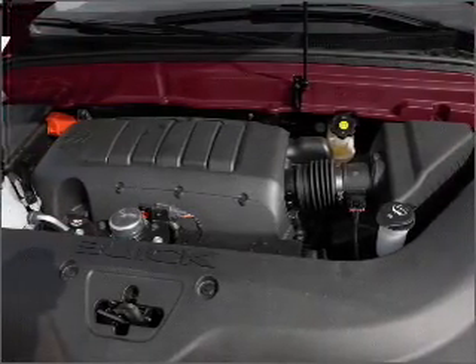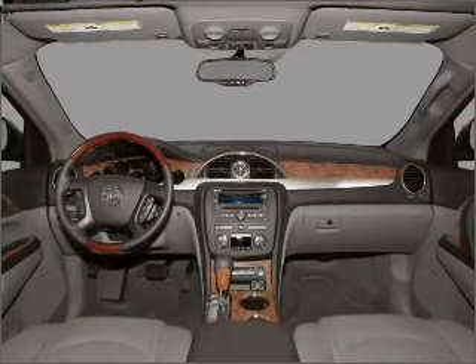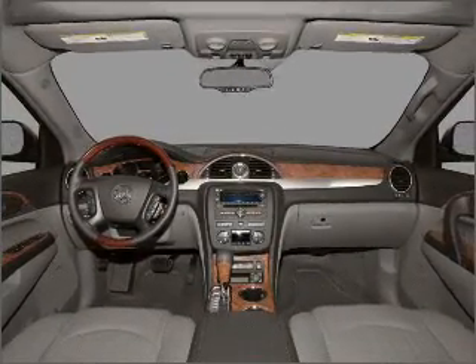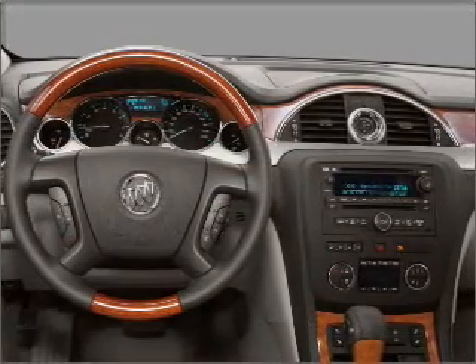Premium wheels lend a distinctive appearance. A premium sound system is just one of the benefits of owning this vehicle. Anti-lock brakes help you bring your vehicle to a safe stop. Heated seats make cold-weather driving more endurable.